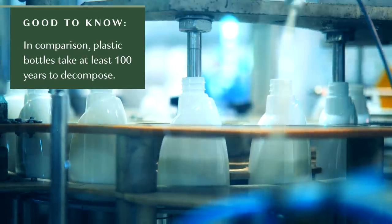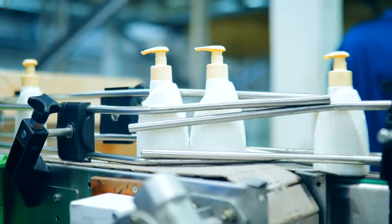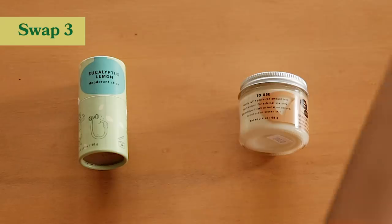Most bars come unpackaged, or if they do come packaged, they come packaged in cardboard or paper which is recyclable. Most hand washes come in a ton of plastic — so many different mixed plastics all together, it's very difficult to recycle. Opting for a bar soap is not only cost effective but it's also great for the environment.